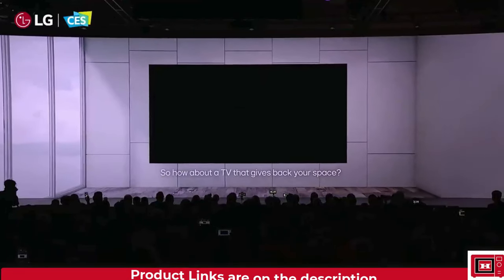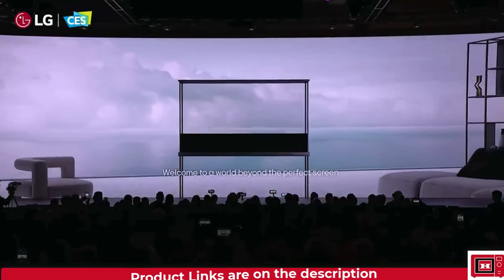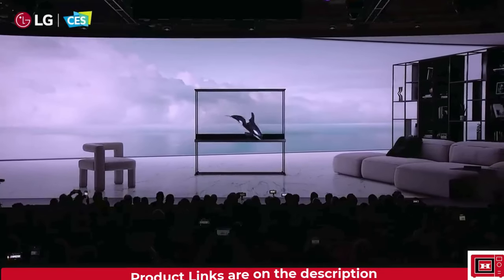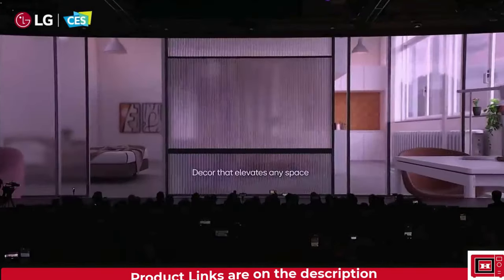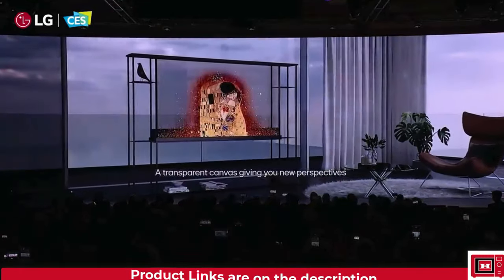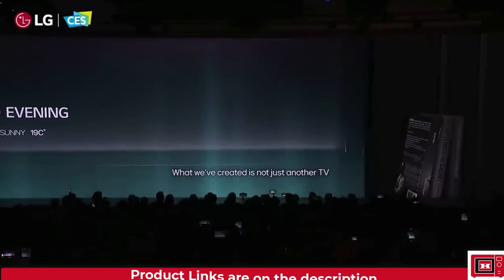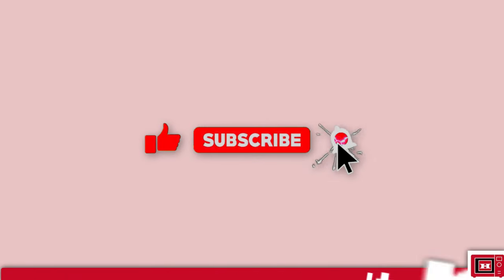There is also the introduction of a transparent OLED TV known as the OLED T, but we won't be talking about that in this video. So these are the updates we're getting from LG this year, and prices will be added to the description as soon as they are available. Don't forget to hit that subscribe button to stay in the loop. Thanks for watching.